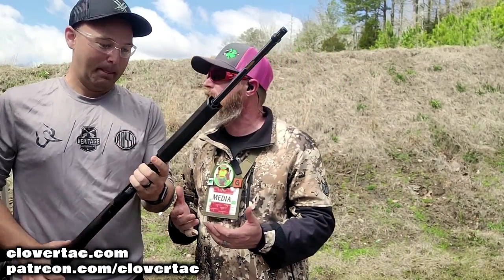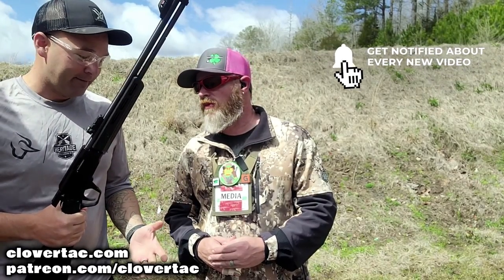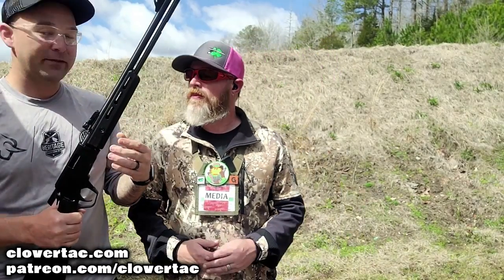It's Chris with CloverTac. Jake has the Rossi Pump .22 — the Gallery Gun. Rossi has been known for pump .22s for a long time. This newer version is called the Gallery Gun, chambered in .22 long rifle. It's a lot of fun and it's lightweight. This one here has black synthetic furniture, but it's also available in a wood finish for people who like the traditional look.